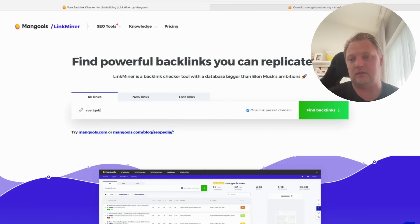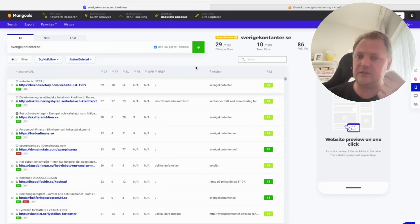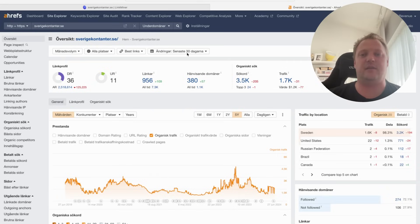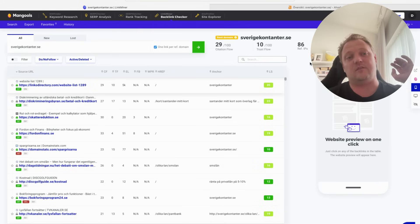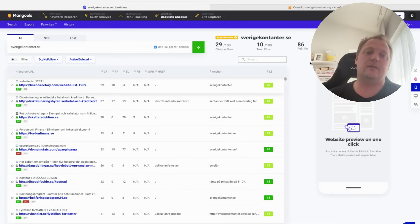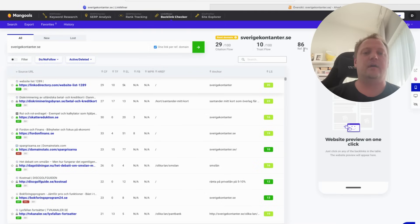If you go into Mangools and punch in contento.se to find the backlinks, what I really like is that it doesn't only show referring domains — which are much lower here compared to Ahrefs' 380 — it also shows referring IPs. This is much more important because if you have five websites on the same IP linking to you, Google usually only counts that as one link. So you need to look for unique referring IPs. Contento.se has 86 referring IPs, which is much more accurate.